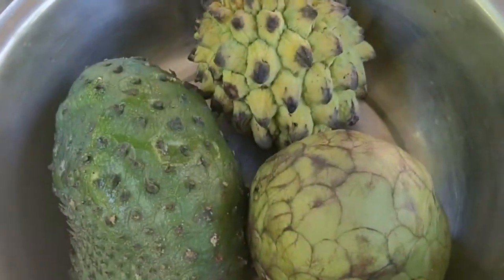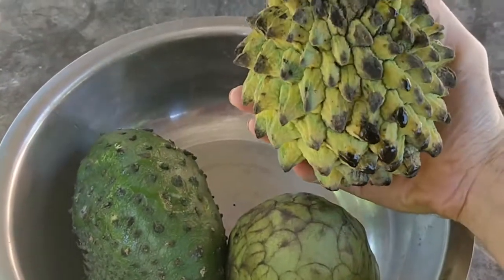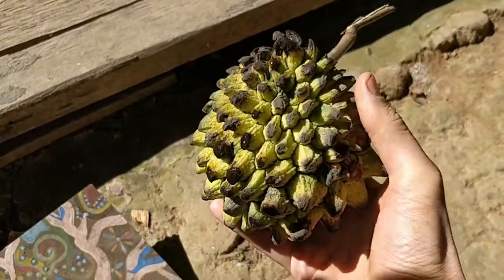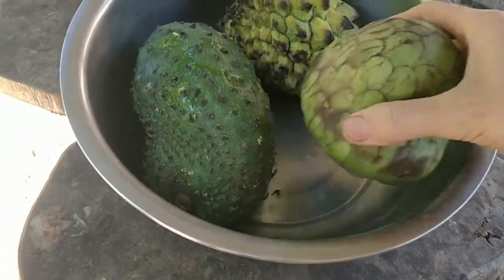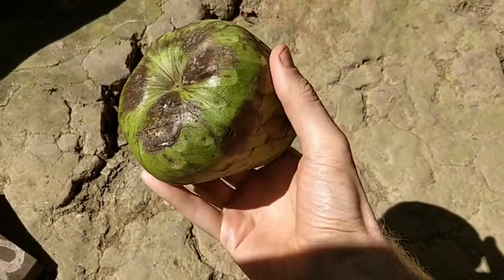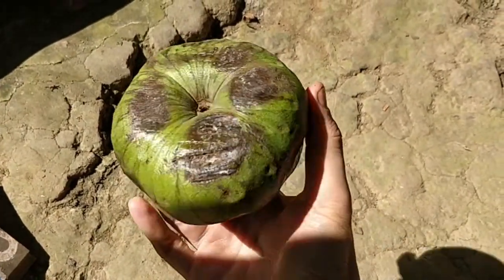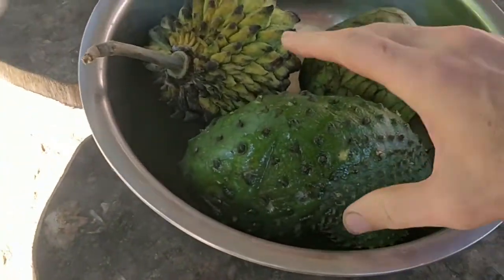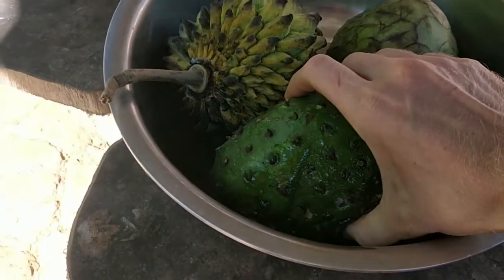So I have three Anona types here. This is the Rollinia Deliciosa, which is a sweet variety, but it's not as sweet as the Chirimoya, which unfortunately does not grow very well at this elevation, but it does grow at higher altitude where it's a bit colder. This is the sweetest, and then the most sour — so I'm gonna start with that, the Soursop. It's very ripe, so we'll see how it goes.